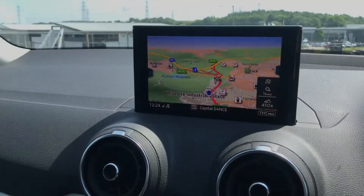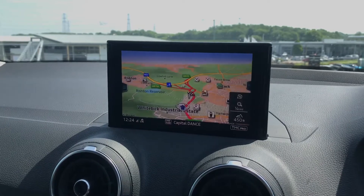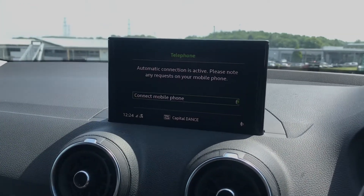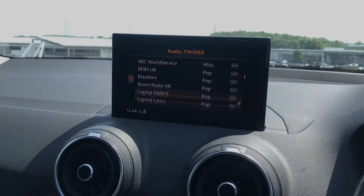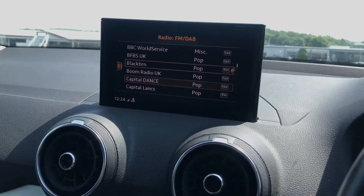Moving on to the entertainment system, we've got the MMI navigation system in the centre. Here is where you'll find all your car settings and car entertainment including radio, media player so you'll be able to connect up and play your favourite songs, sat nav and also telephone interface too so you'll be able to easily ring people.